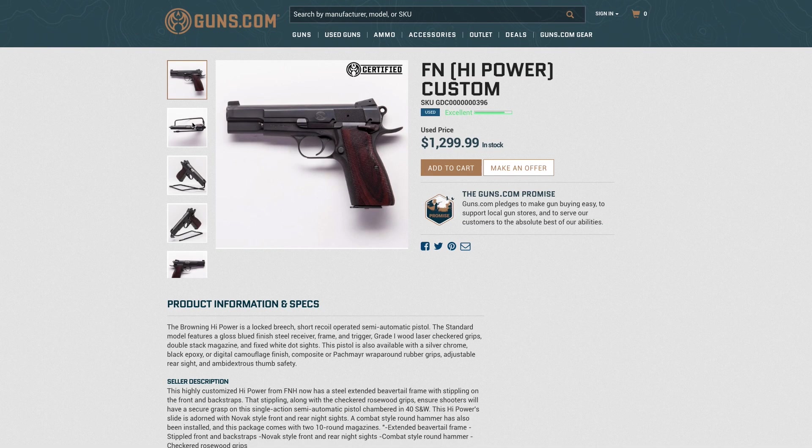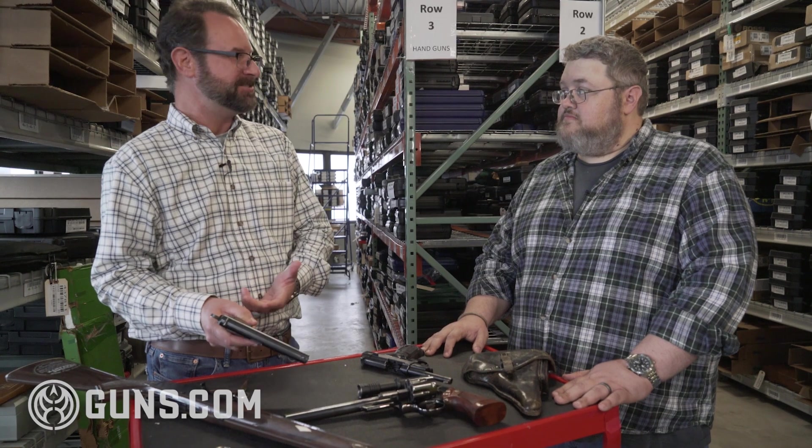Within the Hi-Power, you can even start collecting different variants. There are several different models of the Hi-Power itself. But this is a Belgium-made, 50-year-old gun still in great condition. What's really cool is that gun is not so nice that you couldn't just go out and shoot it.